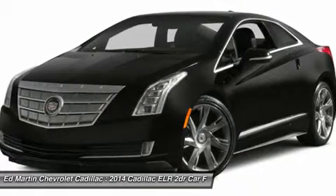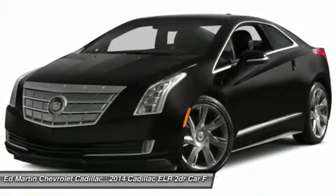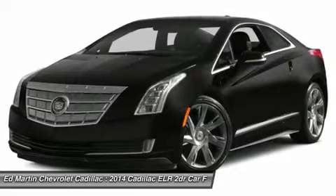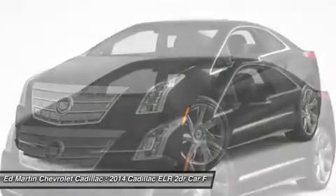To further assist with the charge and driving experience, you can choose from four different driving modes including Tour, Sport, Mountain, and Hold modes. The brilliant Cadillac User Experience system with navigation lets you access your contacts, music, and information with just a touch, click, or swipe of the screen.